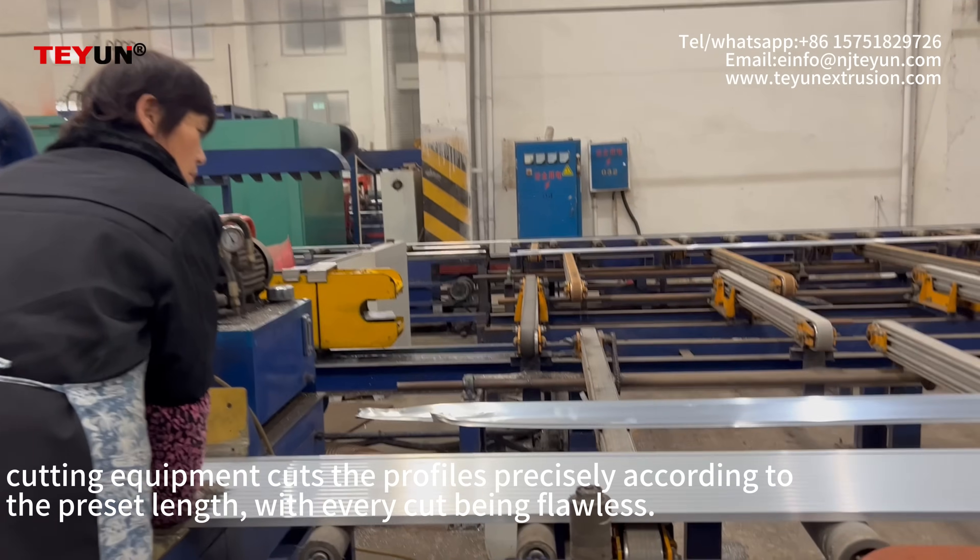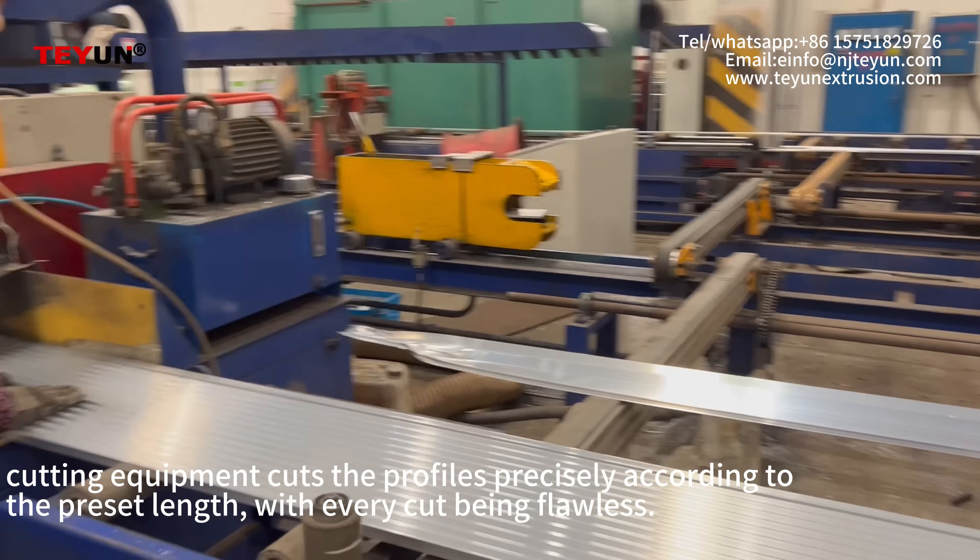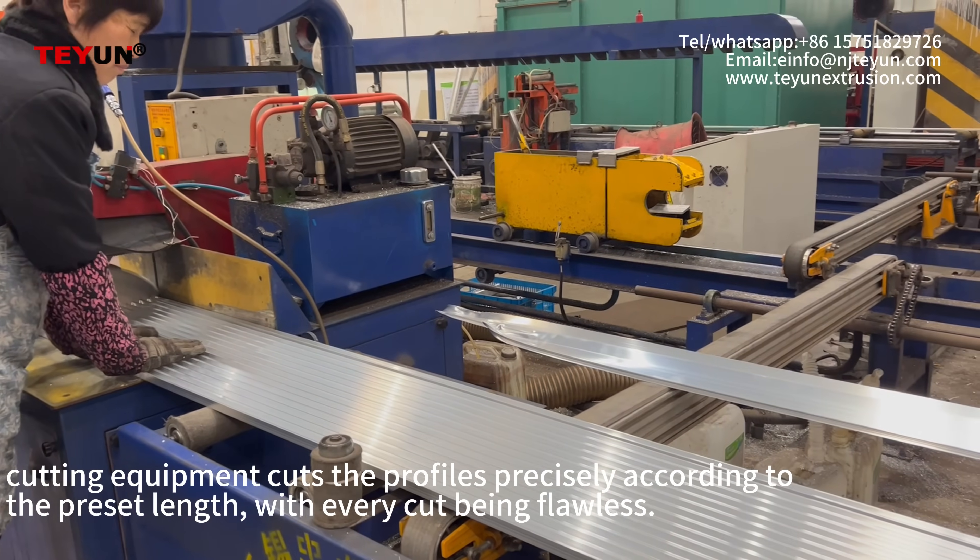Cutting equipment cuts the profiles precisely according to the preset lengths, with every cut being flawless.